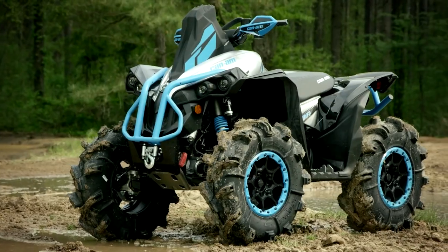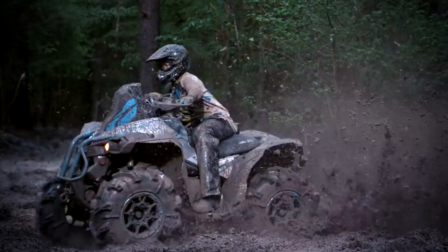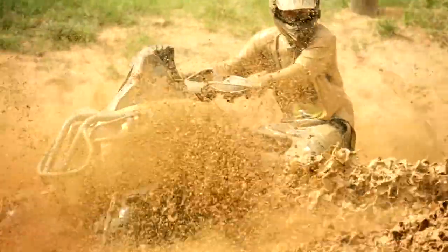The most significant Renegade upgrade yet starts with front-arched A-arms, sway bar, and revised wheels for a wider stance and improved clearance. Renegade goes where you point it, with leading grip and handling.